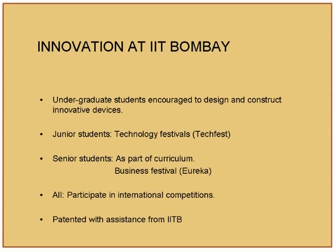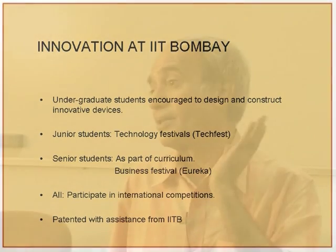We encourage innovation within the campus — undergraduate students are encouraged to design and construct innovative devices. Junior students participate in technology festivals and business festivals, which has become a very big thing. Some of our incubatees went to business festivals worldwide and raised maybe one lakh dollars, funneling it into their company. At business festivals, top VCs are sitting and you will know whether your business plan is worth it or not. Encourage your incubatees to go and take part in business and technology festivals.